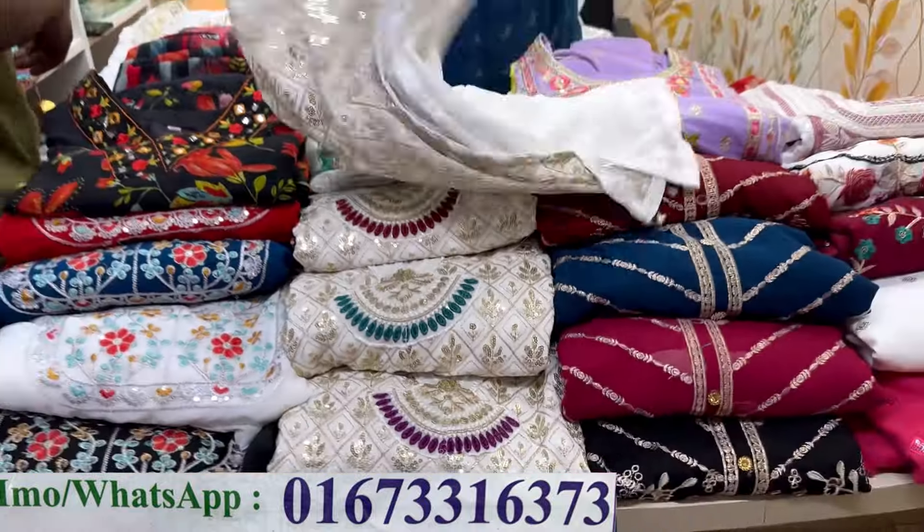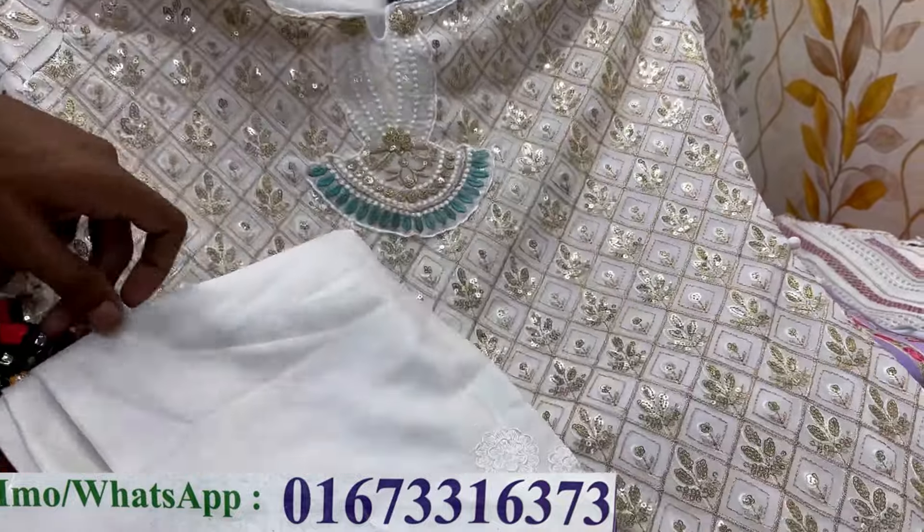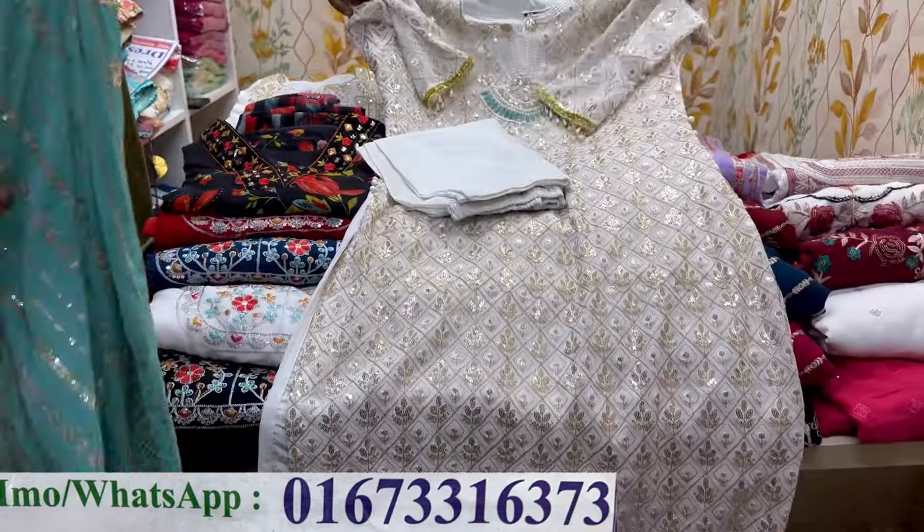Assalamualaikum, welcome back to my channel Shopping Guide. I am going to look at the dress room and come with my collection. First of all, I am going to show you a pretty gorgeous looking item.